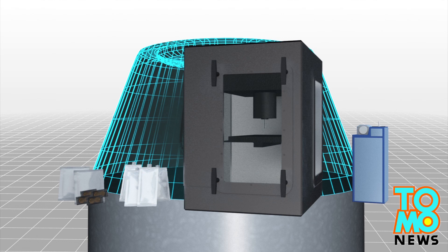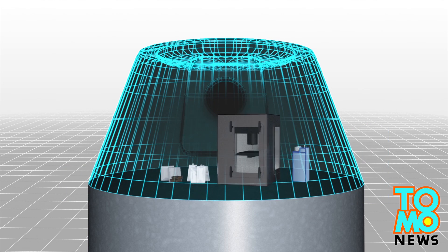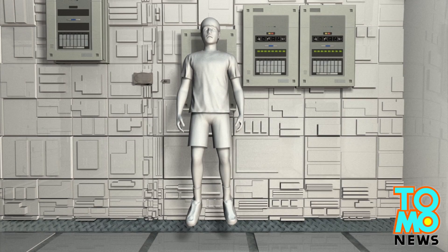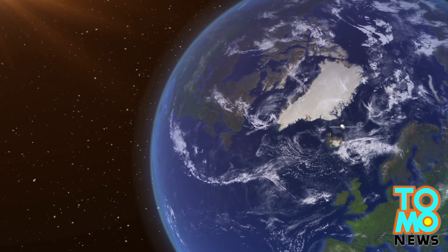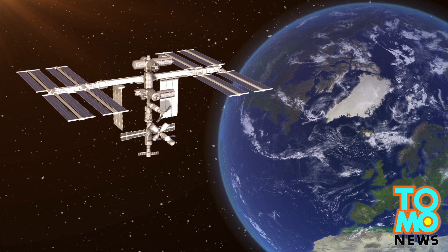Equipment including lithium batteries and a 3D printer are destined for the six-member crew at the International Space Station. Falcon 9 is scheduled to arrive at the ISS early Tuesday.